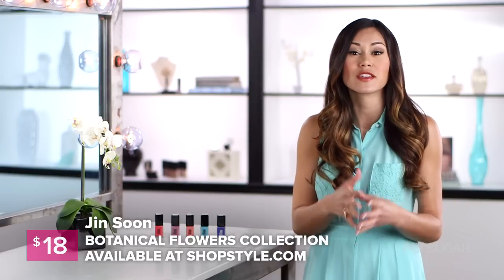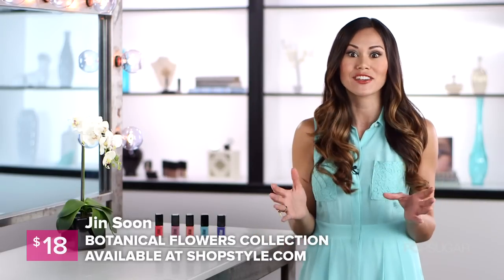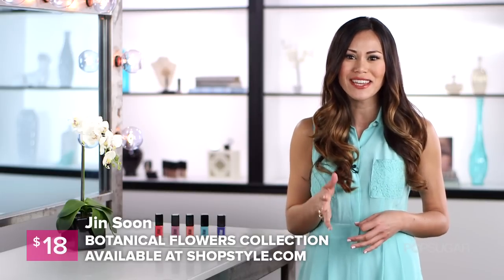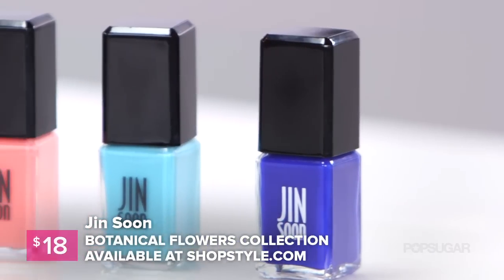All of Jin Soon's nail formulas are made five free, which means they're made without harsh chemicals. And Jin Soon is really the manicurist to the stars. She's worked on Kerry Washington, Emma Stone, Sarah Jessica Parker, and you can even find her backstage at Fashion Week doing their nails.